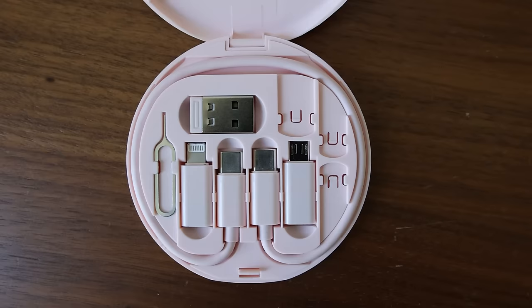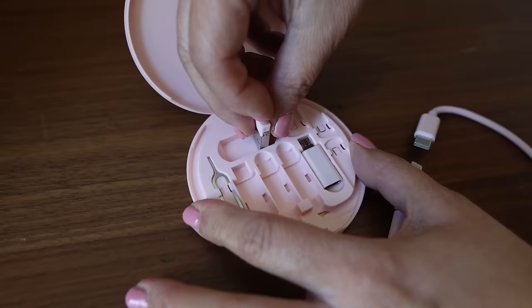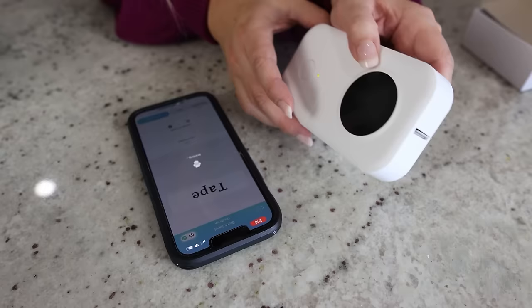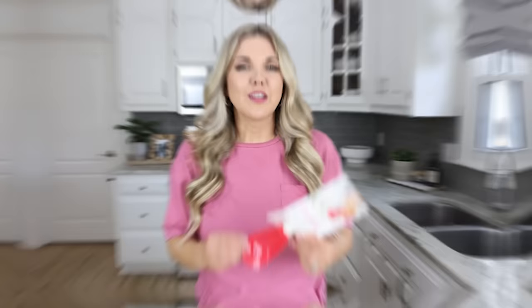I have a cool gadget for you — it comes in multiple colors. This is a USB charging adapter cable kit. Essentially, you are able to charge multiple devices with just this one kit. You can use the different cords to charge Apple devices as well as Android devices and really anything in between — even my label maker. If you're tired of carrying around a bunch of cables, this is really small and compact. You can travel with it or throw it in your purse.